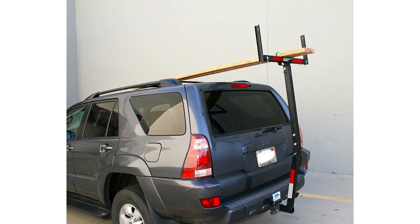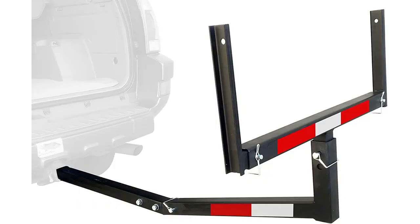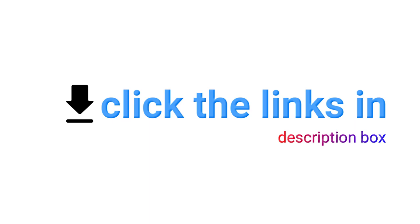Pros: convertible design increases practicality and usefulness, and it's an affordable way to avoid hardware store delivery fees. Cons: no accommodation for securing cargo to the bed extender, and some buyers complain of manufacturing flaws that affect the fit of the various components.